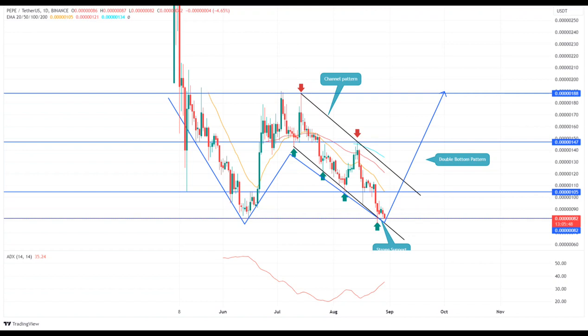The Pepe coin price chart shows the ongoing correction is led by a downsloping channel. Along with the $0.000082 support, the lower trend line of this pattern offers an additional push for a rebound. In the past weeks, the Pepe price has rebounded from this trend line's support multiple times, indicating buyers' active accumulation. The potential rebound could raise prices 40% higher to hit the upper trend line near $0.0000115.